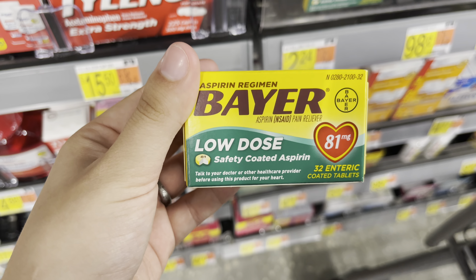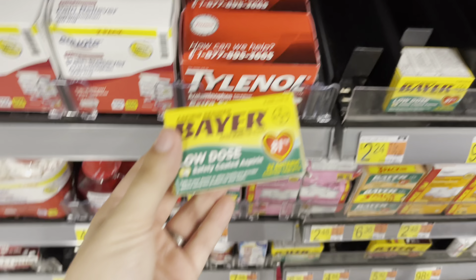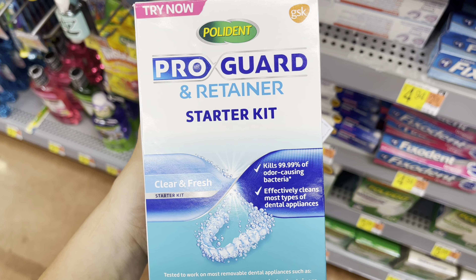I'm going to pick up this Bayer aspirin at $2.24, submit back to Fetch Rewards for 2,000 points which is $2 back, making it just 24 cents.